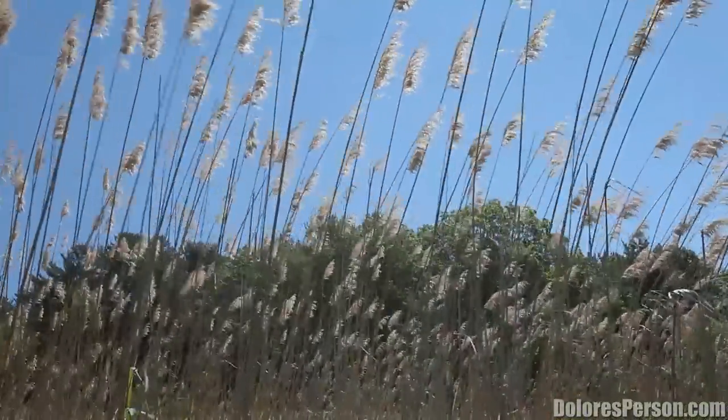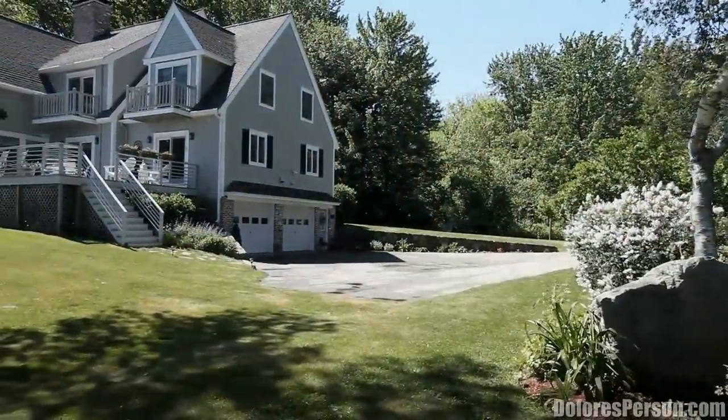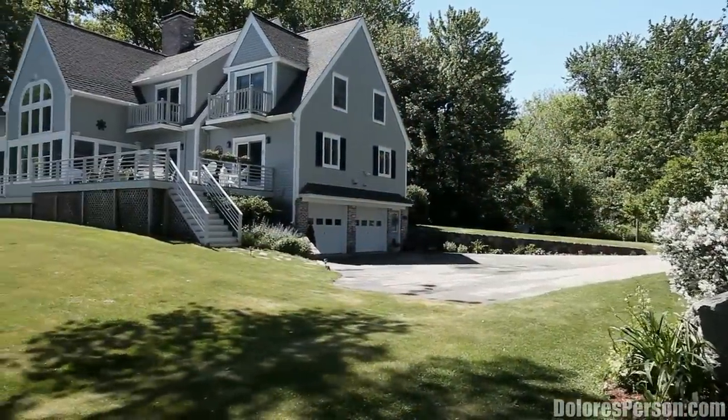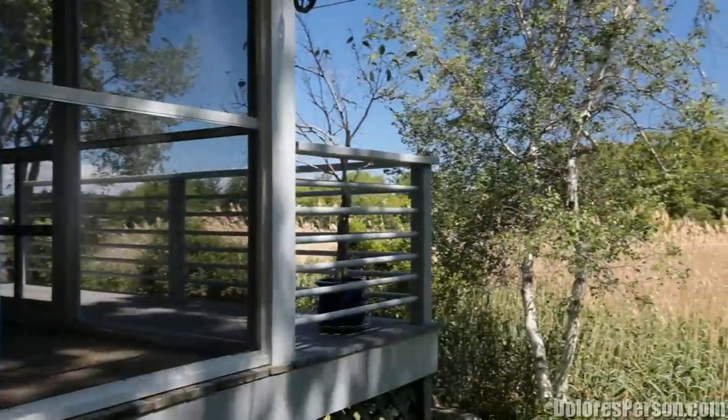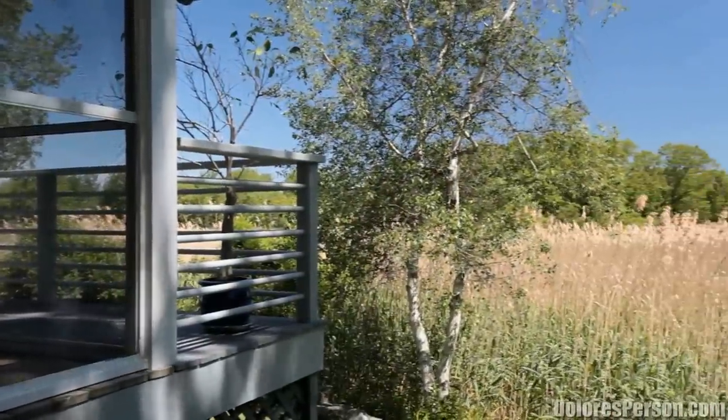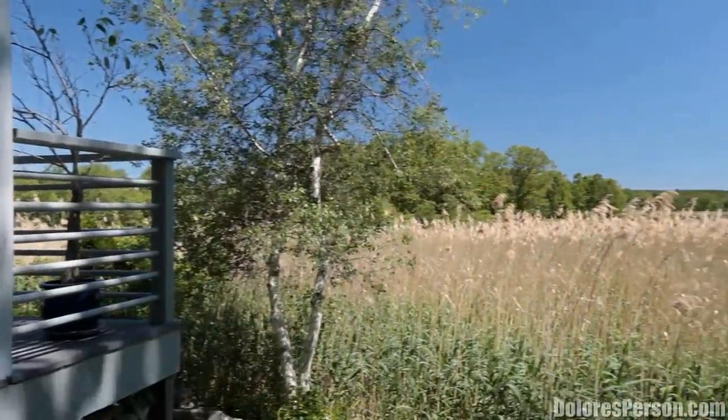This dramatic Nantucket-style expanded cape is a rare opportunity to own three to five private acres right on the river. With panoramic water views and 900 square feet of deck space to enjoy, this is truly a home for all seasons.